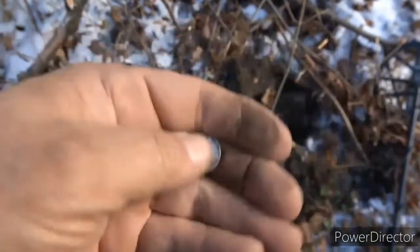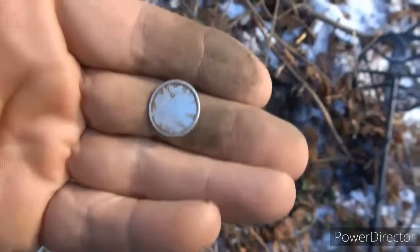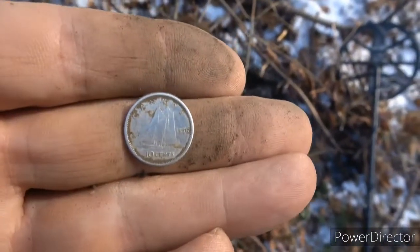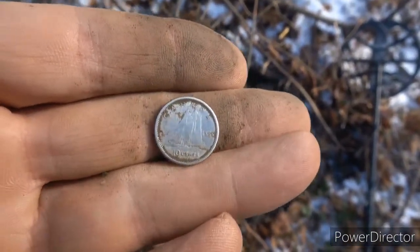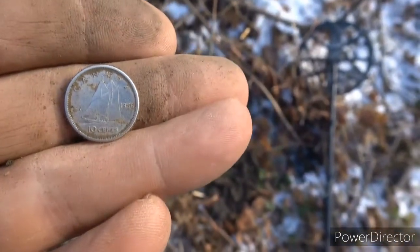Alright, I'll take it. I'm expecting a little older in this area, but young Liz never hurts to start the day out. Looks like a '56. We'll catch you on the next folks.